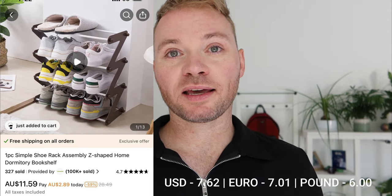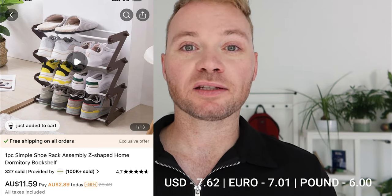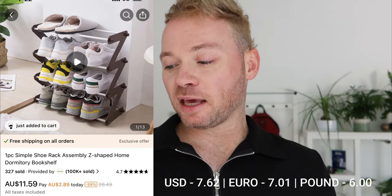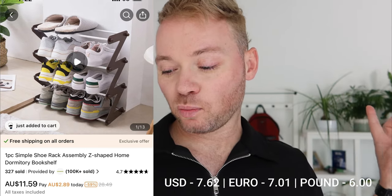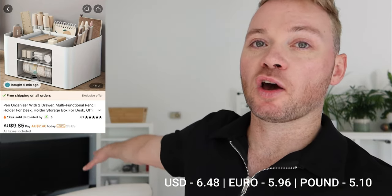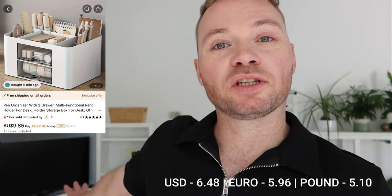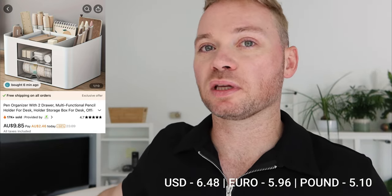We've got a shoe rack, particularly because Adam does a lot of gardening and every time he does, he has to leave his shoes sitting out. A shoe rack keeps them off the ground so creepy crawlers don't make a home in them. We have a desk organizer I'm going to be utilizing here, now that Adam has started working from home in his new payroll role — we have to share this desk and it gets cluttered. That was $9.85.